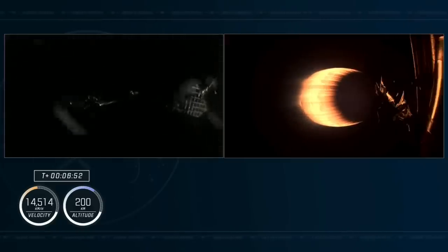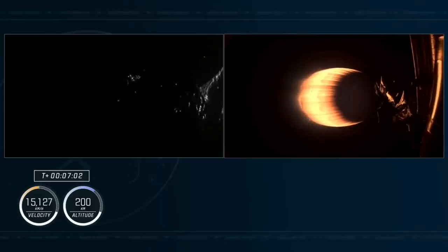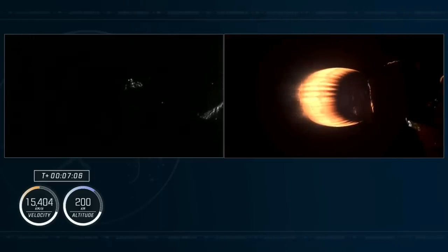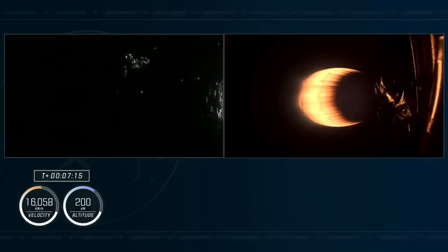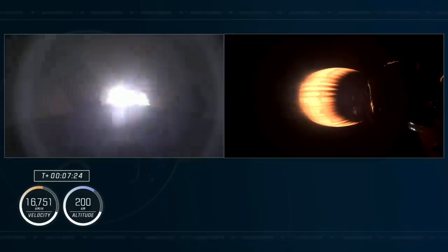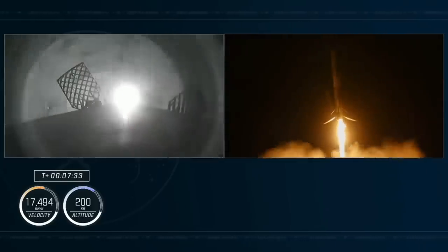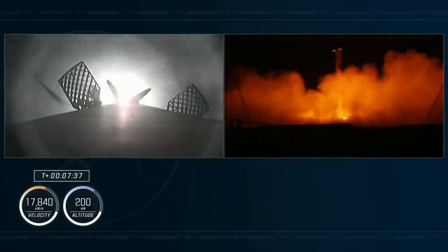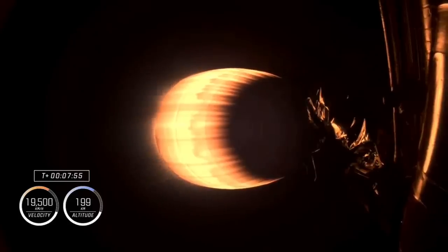Continuing to get good calls as we reach almost 7 minutes into the flight. Crew traveling at 9,400 miles per hour. We still have about 1 minute and 45 seconds left with the second stage propelling the crew. We are also expecting the landing burn start from Falcon 9 any second now. Stage 2 FTS is saved. Great news — Stage 1 has successfully landed back at Landing Zone 1 in Florida.